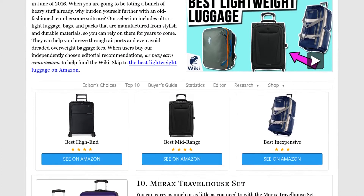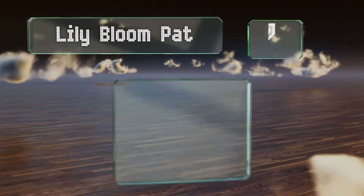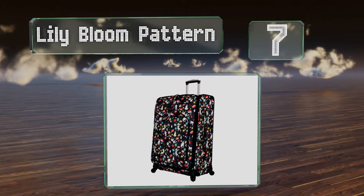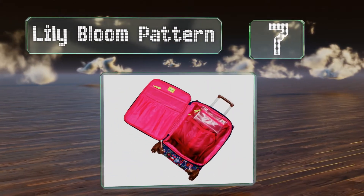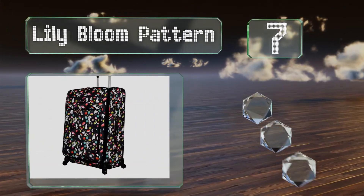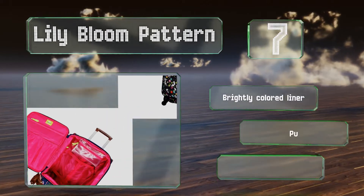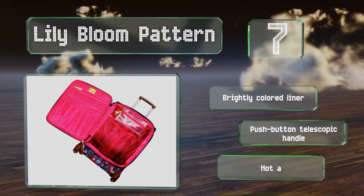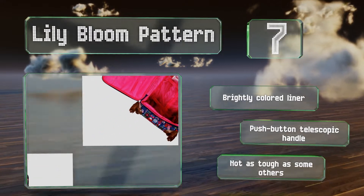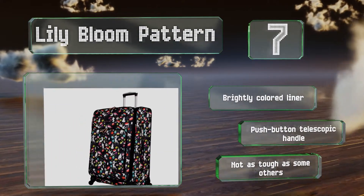At number 7, the Lily Bloom pattern is an expandable model with fabric made from recycled plastic bottles, available in a range of striking designs including owls, giraffes, and elephants. It has useful organizational pockets inside, sports a brightly colored liner and a push-button telescopic handle, but it's not as tough as some others.